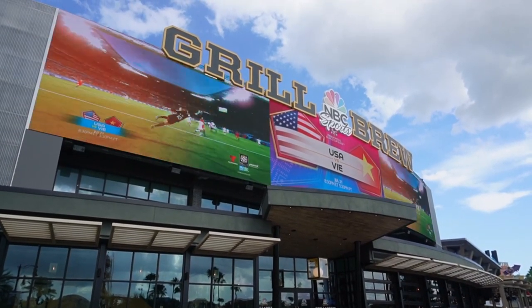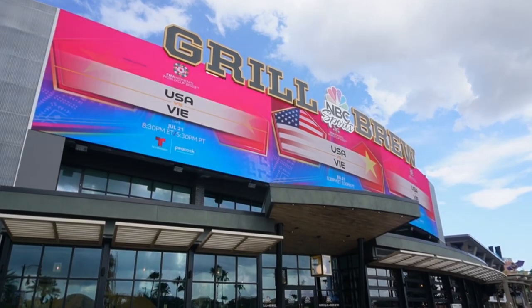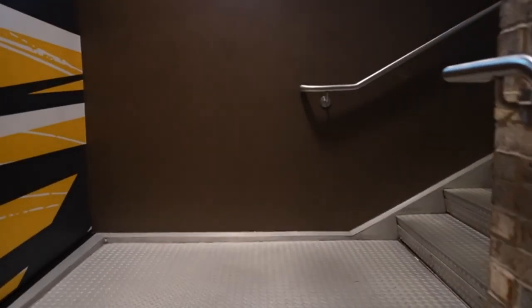Alright guys, so we have made it to the NBC Sports Bar. We're going to go check in for our reservation and check out the menu. They do have even more seating upstairs — let's go check it out.